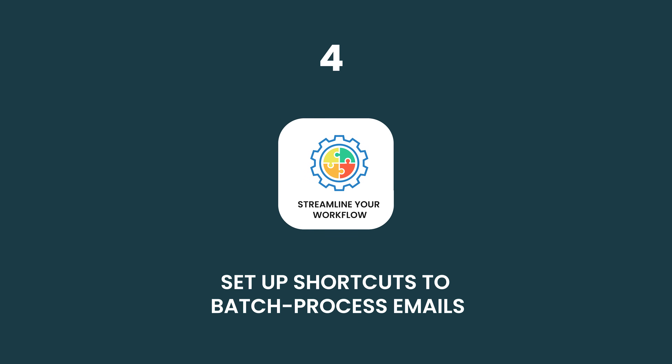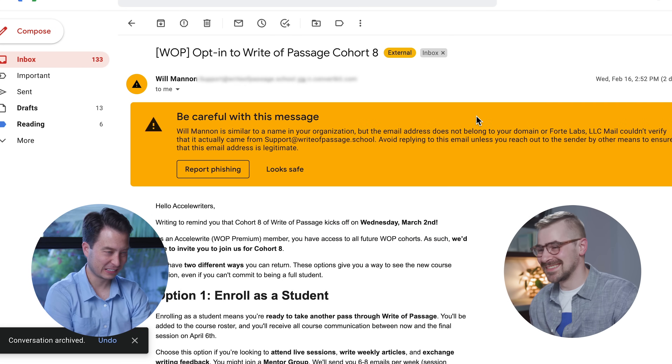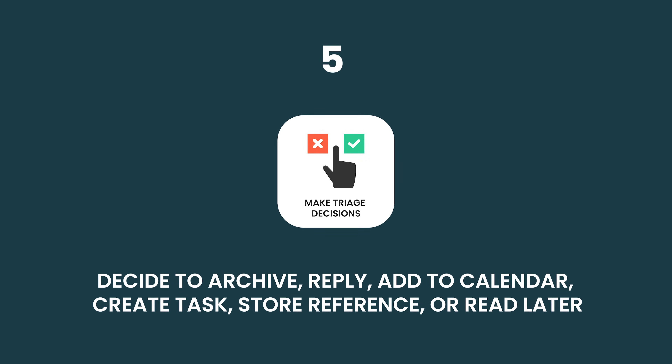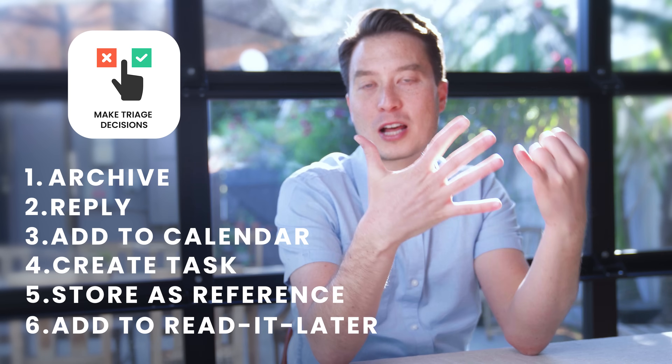Step four, streamline your workflow. Instead of checking email before you start work, create a small habit that allows you to process dozens of emails within 10 to 20 minutes, so you can get to the real work without the feeling of a ticking bomb in your inbox. Step five, make triage decisions. For each email, decide in seconds: archive, reply, add to calendar, create a task, store as reference, or send to your read-it-later app. There are only six possible options. If you do this right and consistently, you can set it up to happen with a single keyboard shortcut.